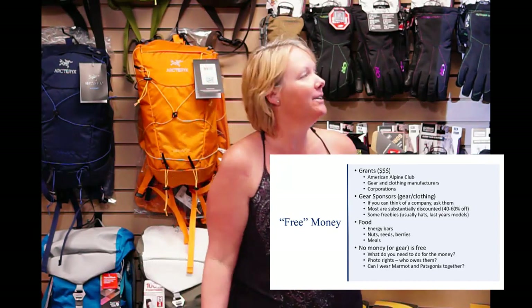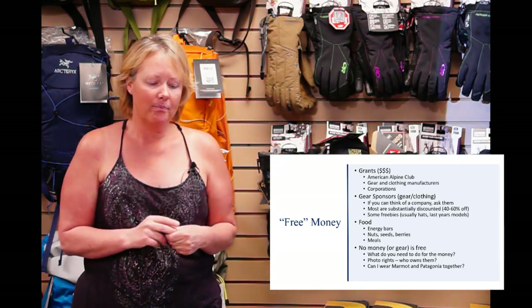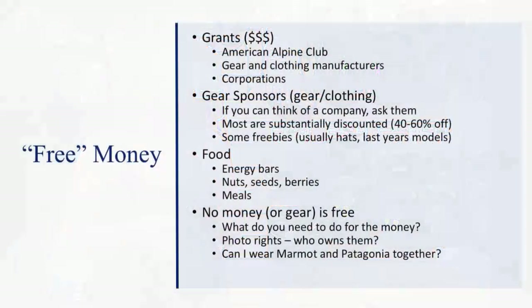Free money is never free, but you can get grants. The American Alpine Club has some grants, and some gear and clothing manufacturers have them too. Sue Knott and Karen McNeil passed away on Mount Foraker in 2006, and the American Alpine Club teamed with Mountain Hardwear for the McNeil-Knott Award. Corporations can also be a grant source. Grants have deadlines and lots of requirements. Gear sponsors are much easier to get — usually you'll get a pro-form or pro-deal of 40% to 60% off. When you're looking at a sleeping bag that's $1,000 and you pay $400, it can be quite a savings.